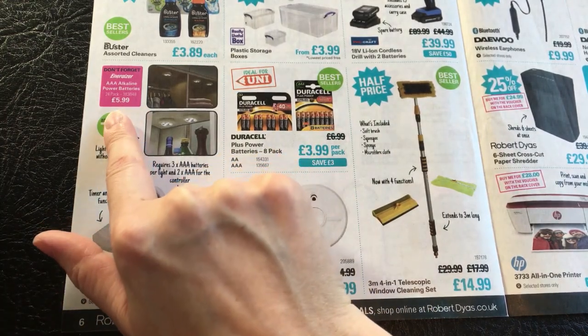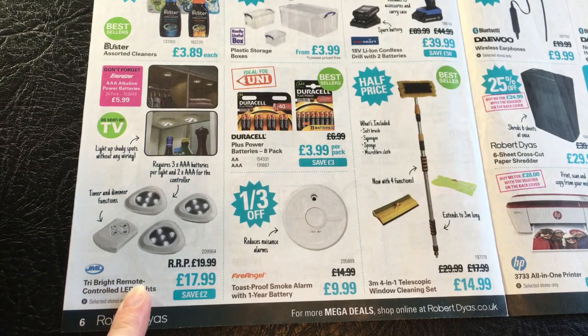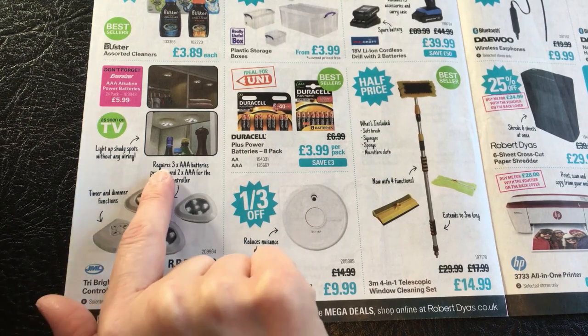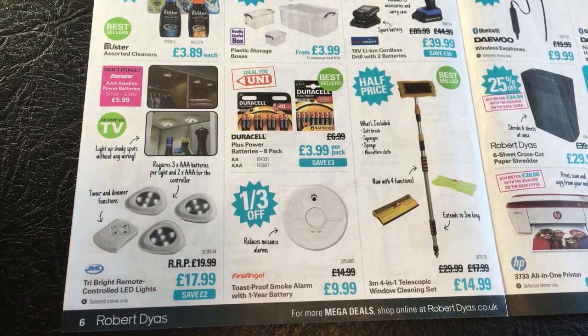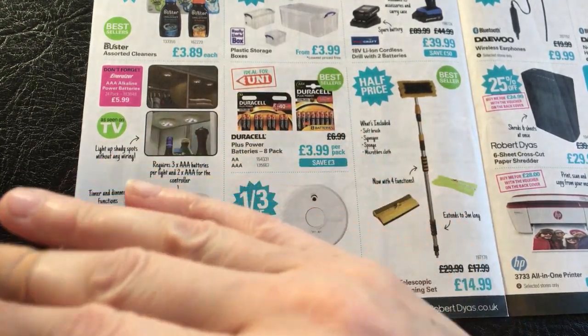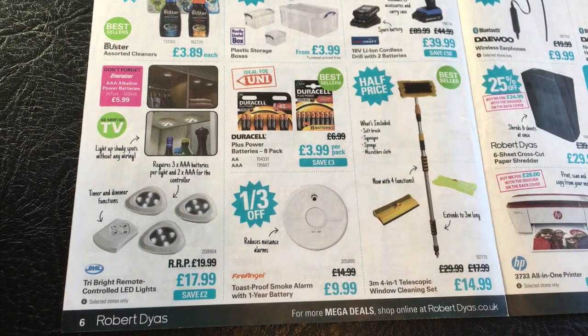And here we've got little stick-on lights - JML Tri-Bright remote controlled LED lights, saving £2, at £17.99. As seen on TV - you light up shady spots without any wiring. Requires three AAA batteries per light and two AAA for the controller, with timer and dimmer functions. That is useful like in cupboards - I actually need some under my kitchen cupboards. There's one particular corner in the kitchen that can be quite dark that could do with a bit more of a boost.